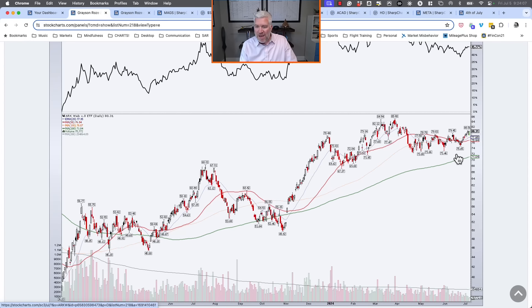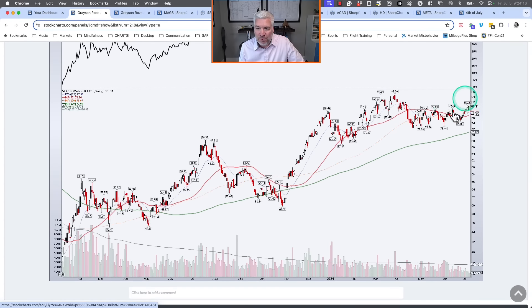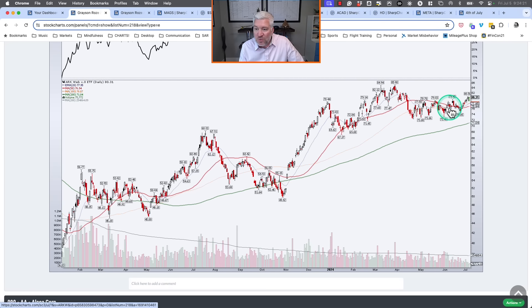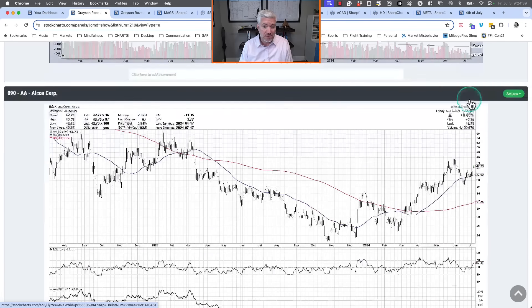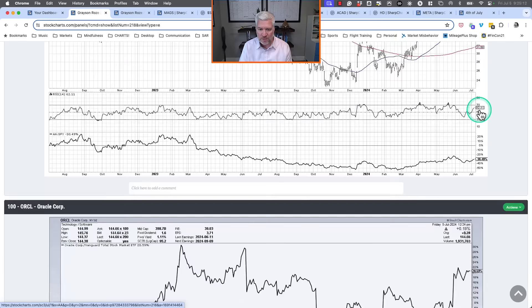ARKW — the ARK Web x.0 ETF — didn't break out much after our June episode and pulled back. But now it's starting to break out a little. We closed above $80 a share, which is good, and as long as that trend continues it's not too bad. Alcoa showed a big rotation from distribution to accumulation — it pulled back slightly below the 50-day but buyers came in on the pullbacks. Above two upward-sloping moving averages, some drawdown, but overall still okay.